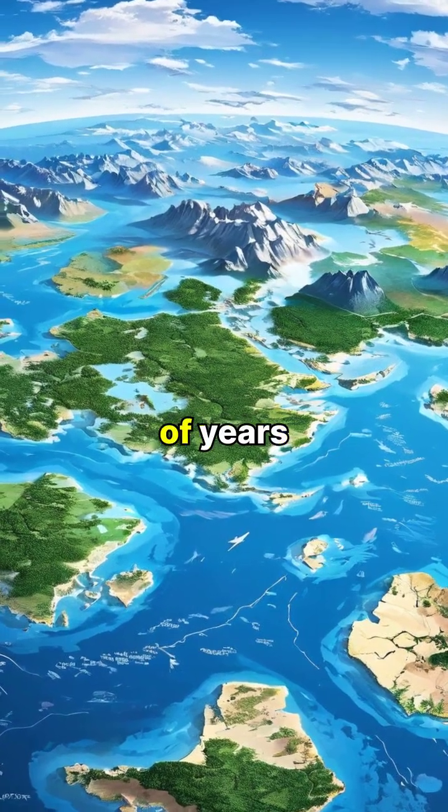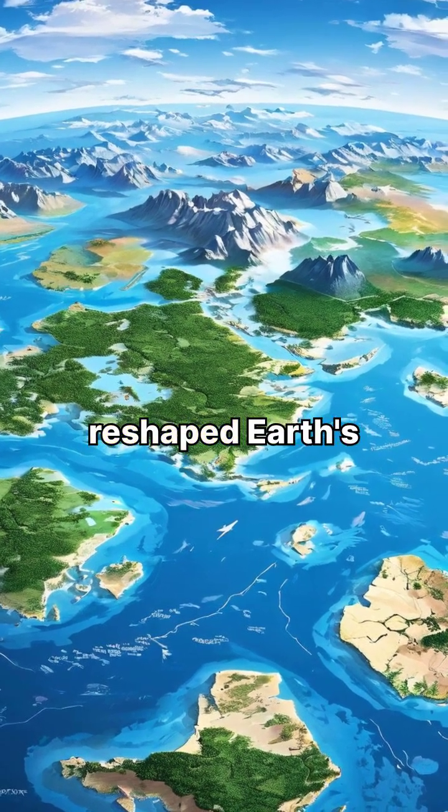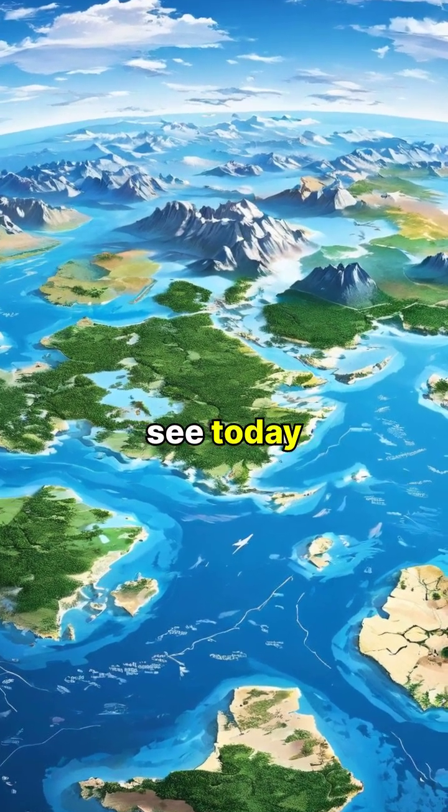Over hundreds of millions of years, plate tectonics has completely reshaped Earth's surface, moving continents and creating the landscape we see today.